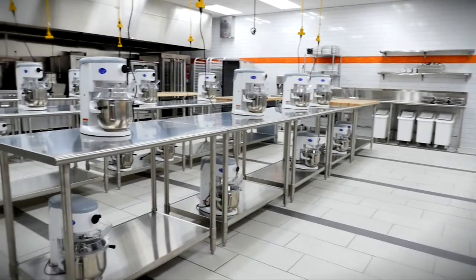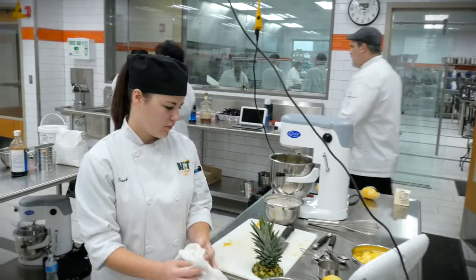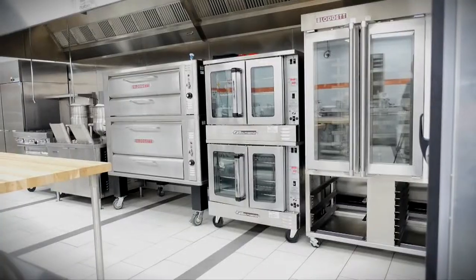Included in this magnificent room are mixers for every student in the class with retractable drop-down electrical cords, multiple surface materials including stainless steel and wood, rotating rack ovens, convection and deck ovens.